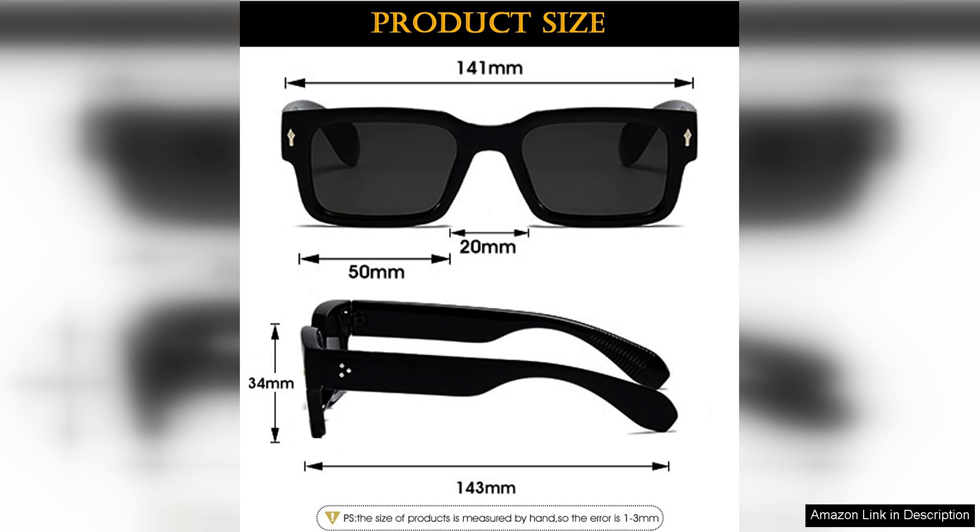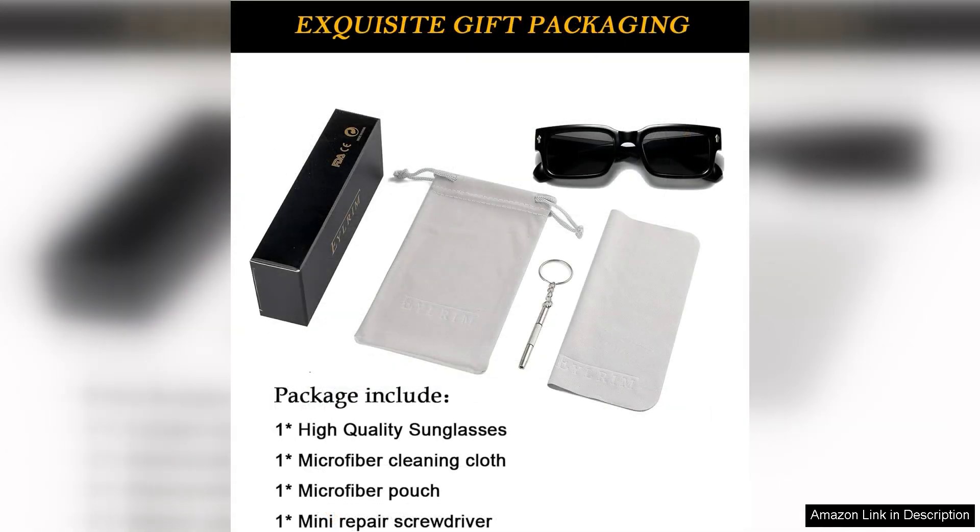However, some may find the chunky frame a bit heavy for all-day wear, especially if you prefer more delicate styles. It's also worth noting that while the design is trendy, it may not appeal to everyone's taste, particularly those who favour minimalistic eyewear.